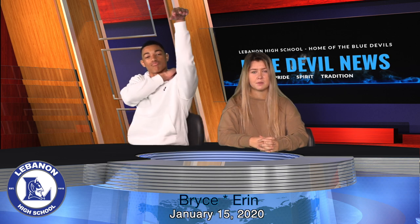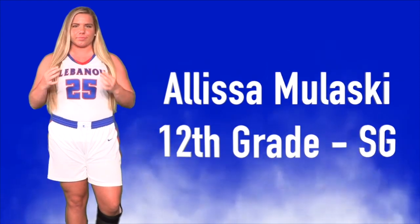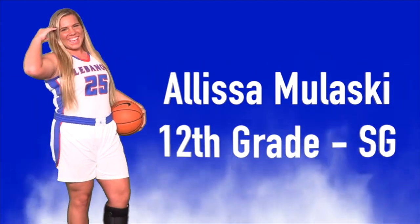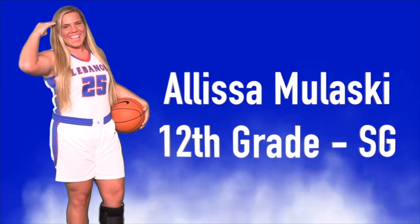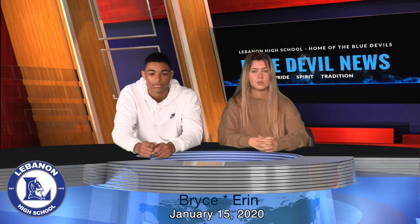Congratulations to Alyssa Miloski for being nominated for Player of the Week. She's up against some great athletes and needs your vote to win — she is currently in third place. Go to the high school sports section on Tennessean.com to vote for her. Be sure to vote on every electronic device you can find, and you can re-vote every hour.